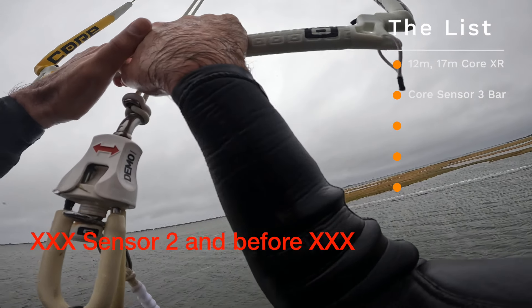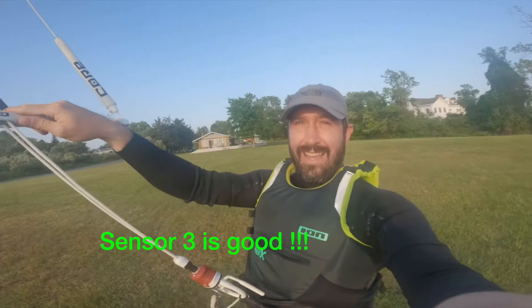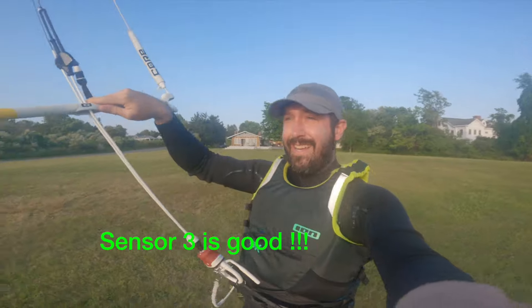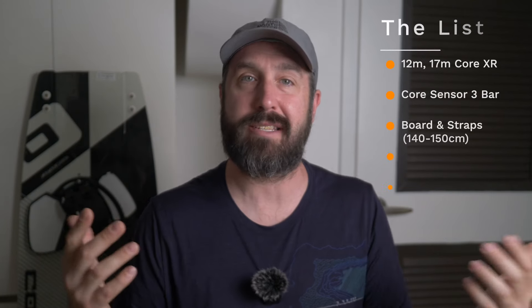The Core XR has great build quality, so you can beat this thing up and it's going to last. For the bar, we're going to look for a Sensor 3. Anything before the Sensor 3 from Core uses a proprietary safety release that I don't recommend. Unfortunately, Core kites and Core bars use what's called a high Y, so it's not as compatible with other bars from other kite systems. It's annoying, but that's kind of how it is.